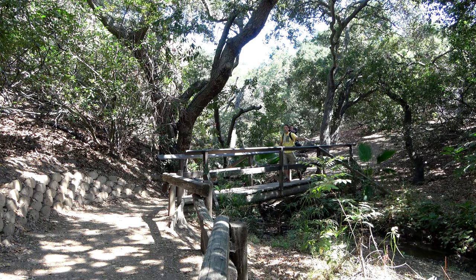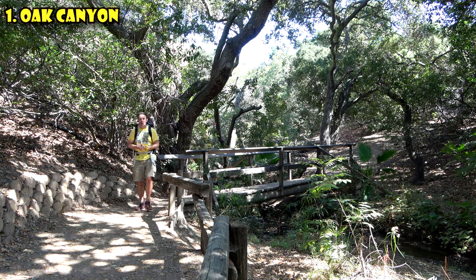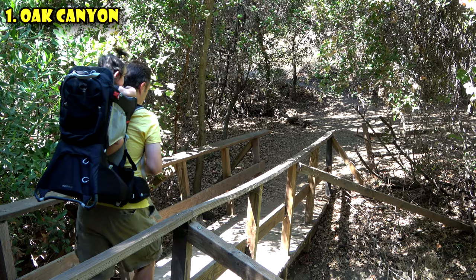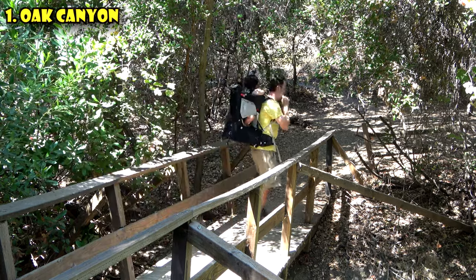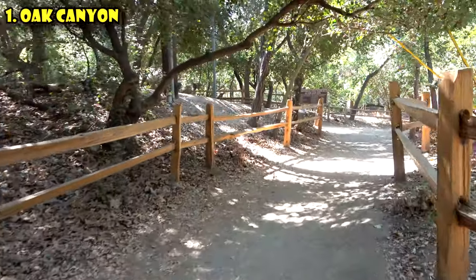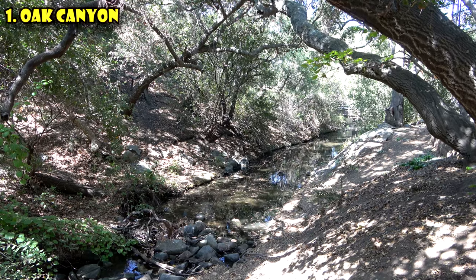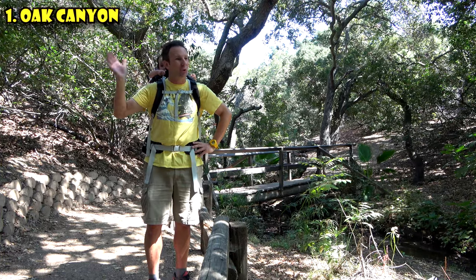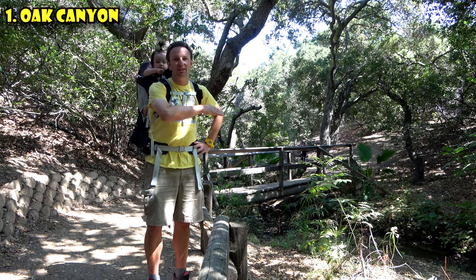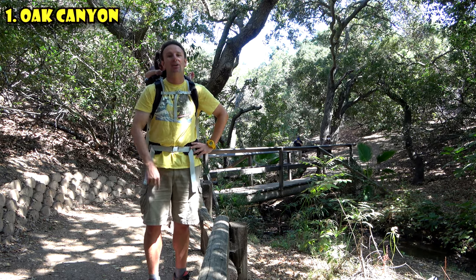The best hiking spot for shade and a stream is the Oak Canyon Nature Center. This nature center has 58 acres of open space and four miles of trails. It's located in Anaheim, California, just 10 miles east of Disneyland. What we love about this hiking area is that pretty much the whole canyon is covered in trees, so it's really shady — nice and cool on those hot summer days. It also has a year-round stream. Our favorite trail is the Stream Trail, and most trails can be made as a loop off the main wide trail that runs down the center of the canyon.